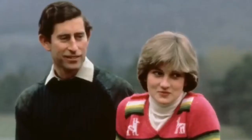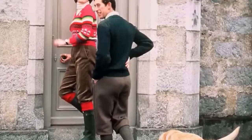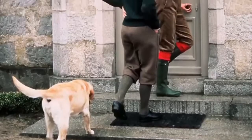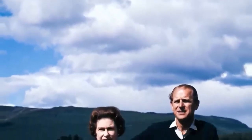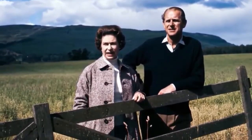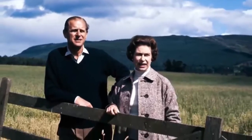Diana was a huge hit at Balmoral that summer. She fitted in with everything the royals do up there. She went for long walks, fell in puddles of mud and got up and roared with laughter. Everybody fell for her that weekend. They have lots of outdoor barbecues where Prince Philip usually prepares and cooks the food, and the Queen often does the washing up. Diana was very happy to help - she rolled up her sleeves, and by all accounts, she absolutely nailed it.